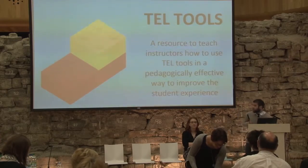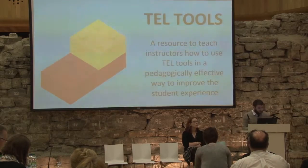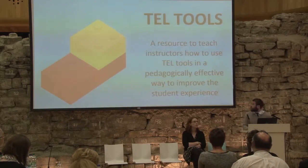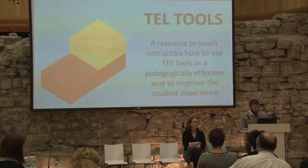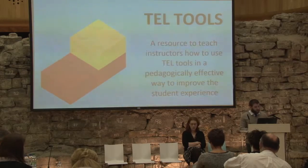Good afternoon to you all. My name is Dara from the Corcoran Institute of Technology, and this is my colleague Roisin. Our project is TELTools, which is essentially a resource aimed at instructing instructors on how to use TEL tools in a pedagogically effective fashion.